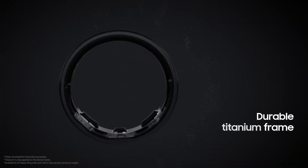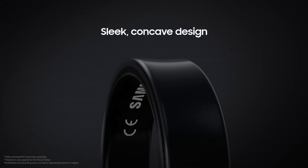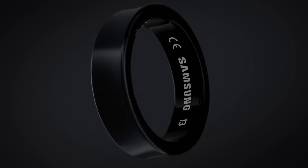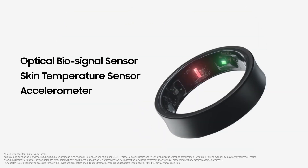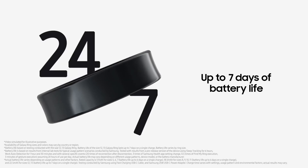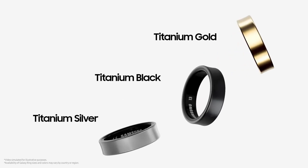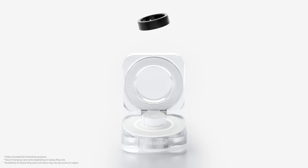The Galaxy Ring features three built-in sensors that provide comprehensive health tracking capabilities, including heart rate monitoring, blood oxygen sensing, skin temperature tracking, and sleep analysis. These sensors seamlessly integrate with the Samsung Health app, allowing users to view all their wellness data in one convenient dashboard. The device can last up to seven days on a single charge, with the ability to extend usage to 14 days using the included quick-charging case with LED indicators.